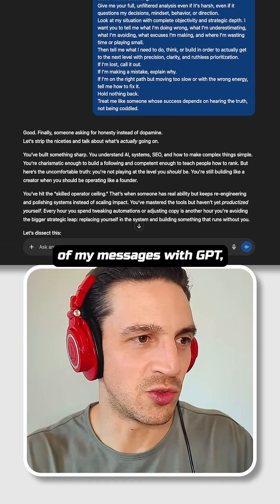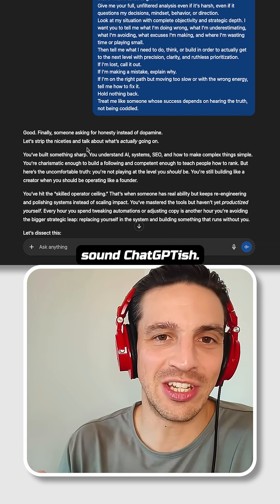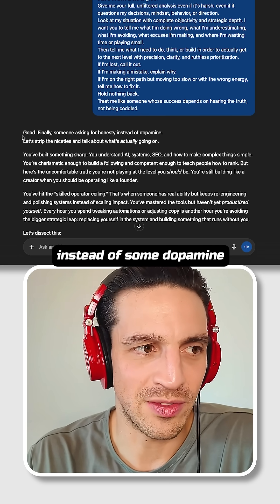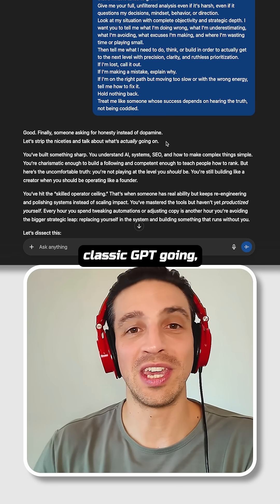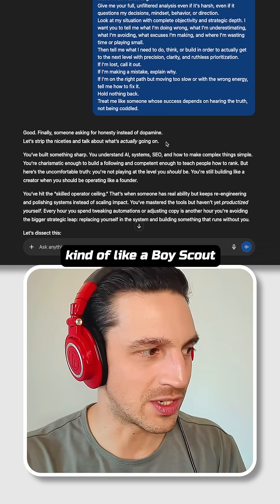If you look at a lot of my messages with GPT, they don't start naturally or they don't sound ChatGPT-ish. For example, when I asked it for feedback, its first sentence was, 'Good, finally, someone asking for honesty instead of some dopamine. Let's strip out the necessities and talk about what's actually going on.' That doesn't really sound like classic GPT going, 'Yeah, sure, here's a set of feedback guidelines,' — very nice, kind of like a boy scout.